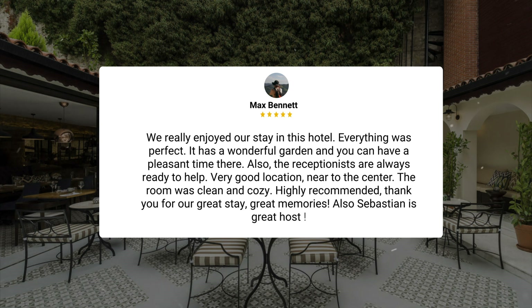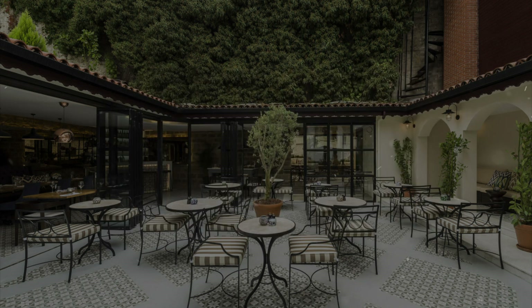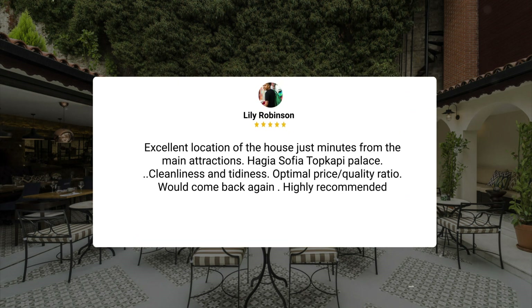Also, Sebastian is a great host. Excellent location of the house, just minutes from the main attractions — Hagia Sophia, Topkapi Palace. Cleanliness and tidiness. Optimal price-quality ratio. Would come back again. Highly recommended.